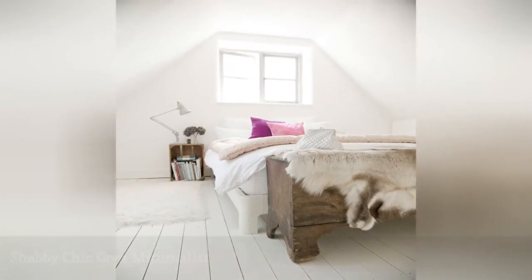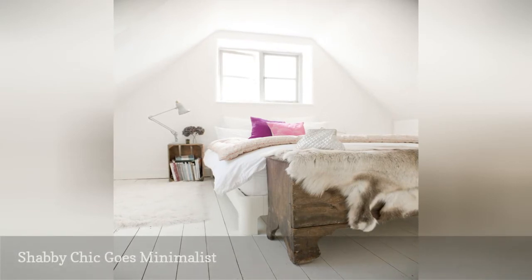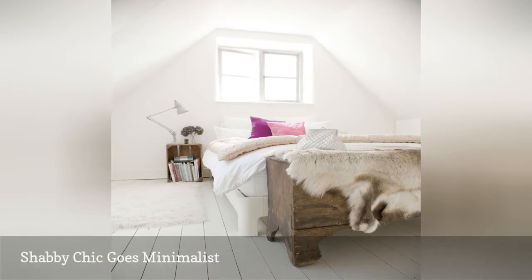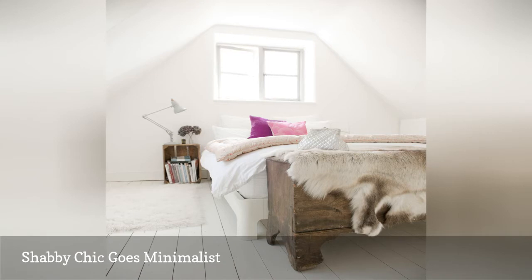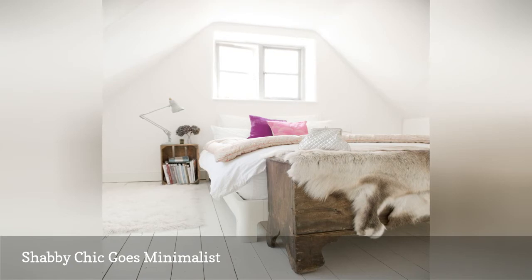It might seem that shabby chic and minimalism are direct opposites, but actually you can blend the two styles into a wonderful hybrid. For proof, check out the bedroom pictured here. The mostly white palette with accents of pink, soft textures, a rustic trunk, and a repurposed bedside table and old milk crate turned on its side are pure shabby chic. Meanwhile, the clean, open, and serene vibe is pure minimalism.